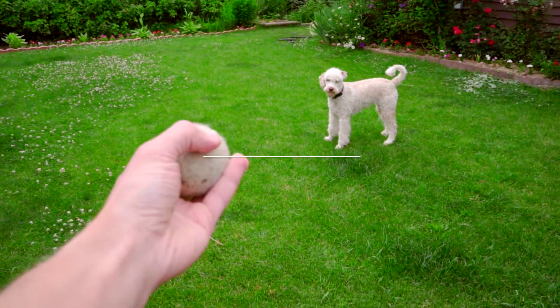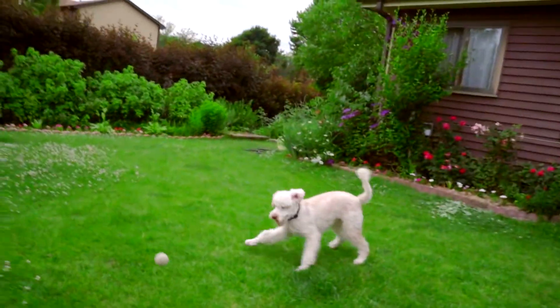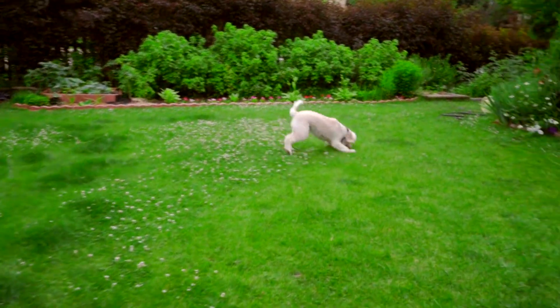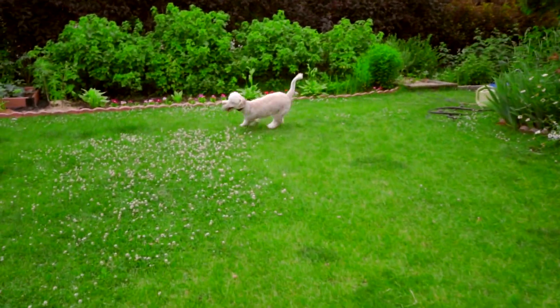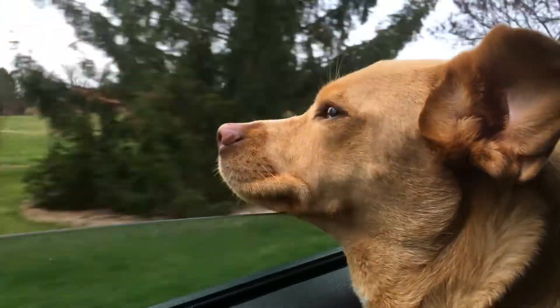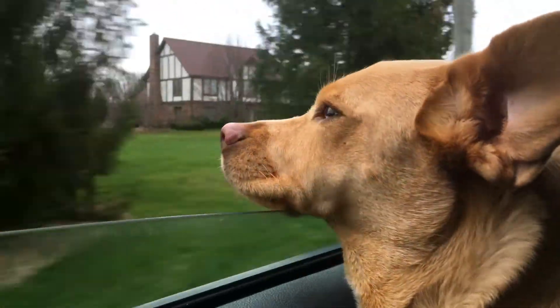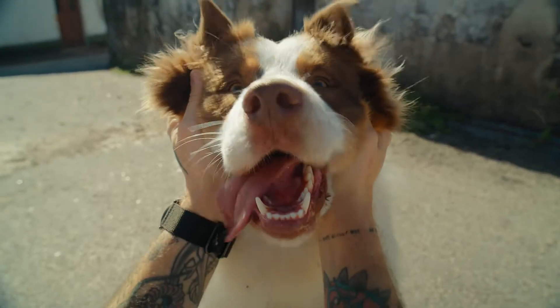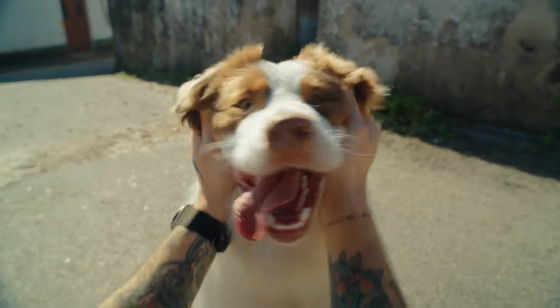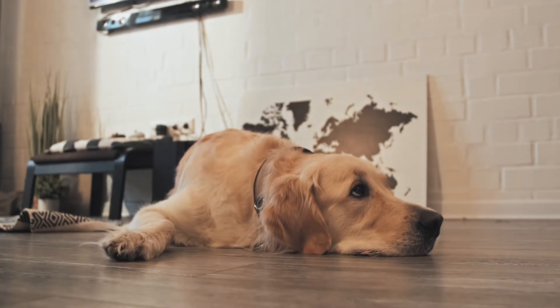Field of View. Humans have a more narrow field of view, about 180 degrees, due to the placement of our eyes on the front of our heads. Dogs, depending on their breed, have a wider field of view, about 250 degrees, because their eyes are positioned more on the sides of their heads. This helps them see more of their surroundings without turning their heads.